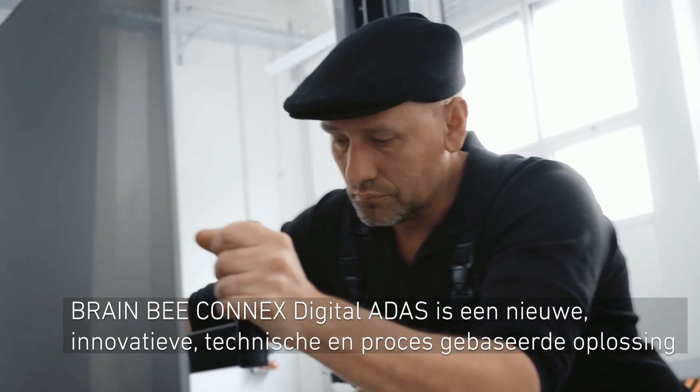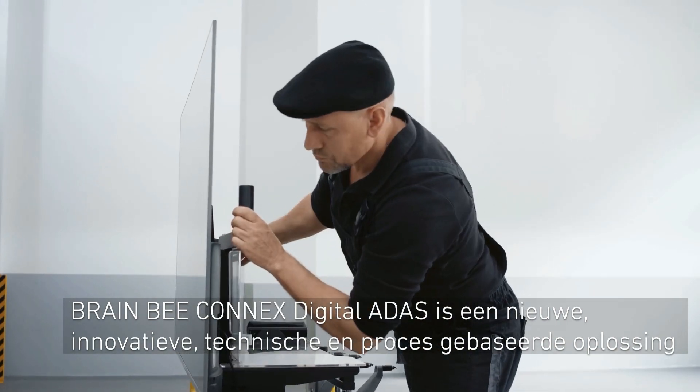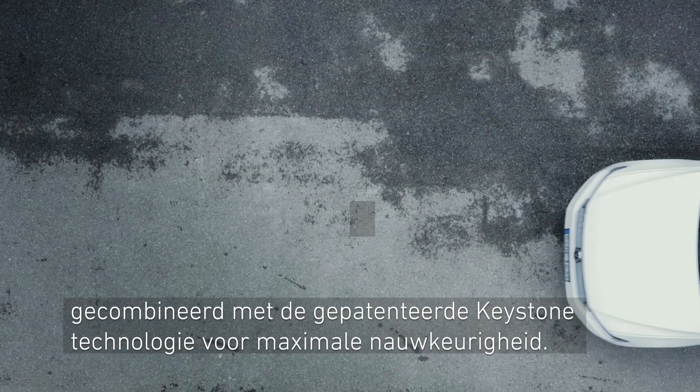Mali TechPro Digital ADAS is a new and innovative technical and process-based solution, combined with the patented keystone technology for maximum accuracy.